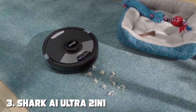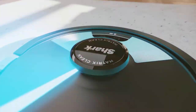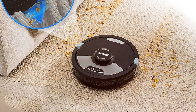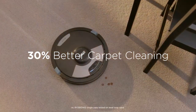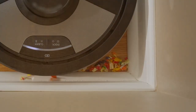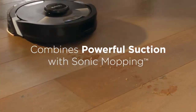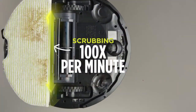The number three position is held by the Shark AI Ultra 2-in-1 robot vacuum and mop. Experience the future of home cleaning with this innovative robot that combines the power of vacuuming and mopping to keep your floors impeccably clean without lifting a finger. The Shark AI Ultra uses advanced AI technology to navigate your home efficiently — it can detect obstacles, avoid them, and create an optimized cleaning path. Its powerful suction ensures that dirt, dust, and pet hair are effectively removed from both hard floors and carpets.